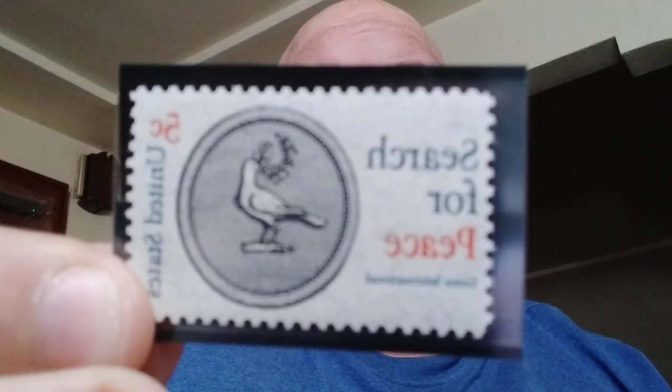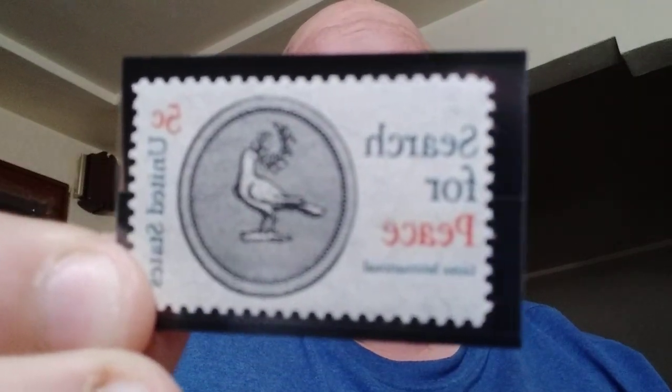Our next one is Search for Peace. This five-cent stamp publicizes the Search for Peace, an essay contest sponsored by Lions International, which encouraged school children to advise plans for achieving world peace. You've got the dove with the olive branch there — Search for Peace. Really nice one. Simple, but really nice.